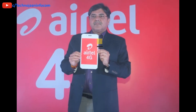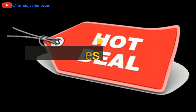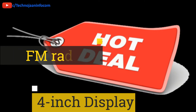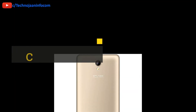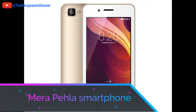The smartphone currently has a market price of nearly Rs 3500. The device is packed with a 4-inch touchscreen, dual SIM slot, and FM radio. Airtel has launched its second cheapest 4G smartphone under its Mera Pahla smartphone offer.